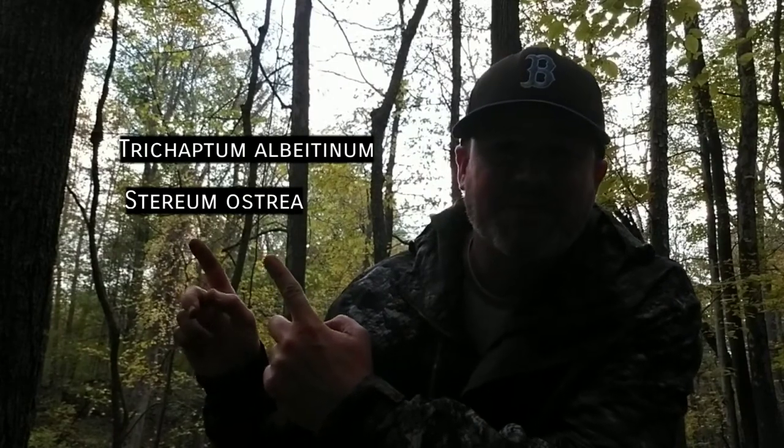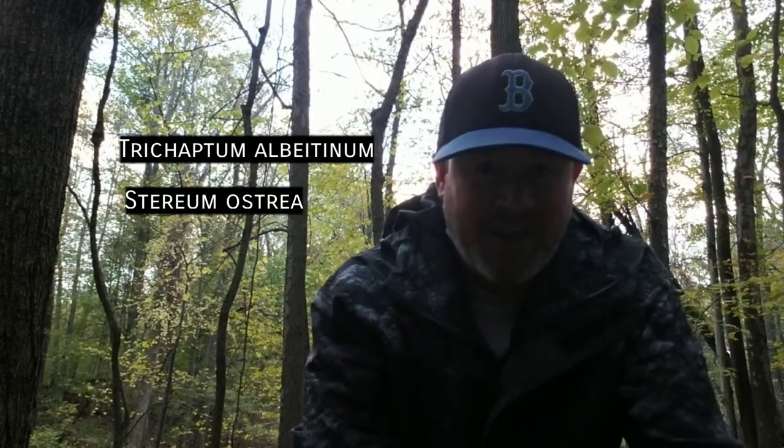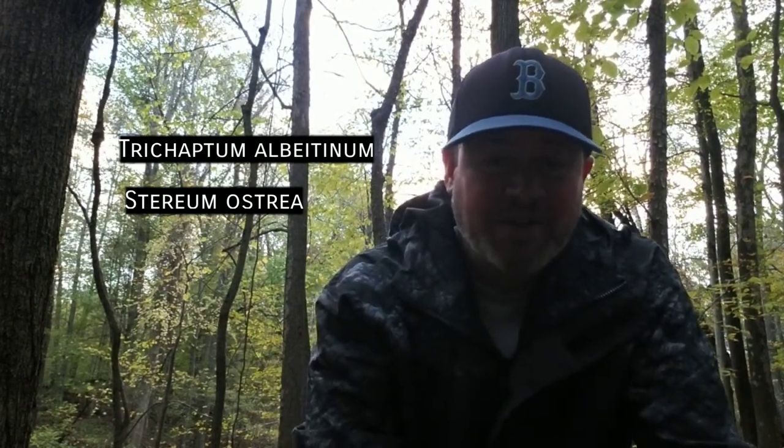So the two species of false turkey tail I'm going to show you guys today — I'll flash the scientific names up on screen and try to pronounce them. In order of appearance: Tricaptum albiateum and Stereum ostrea. Hopefully we'll be able to find both of them and show you some examples, and we'll also find some true turkey tail, Trametes versicolor, as well.